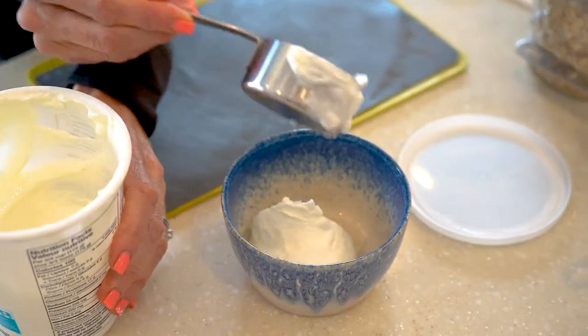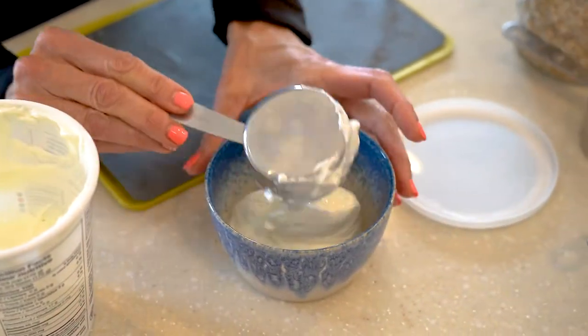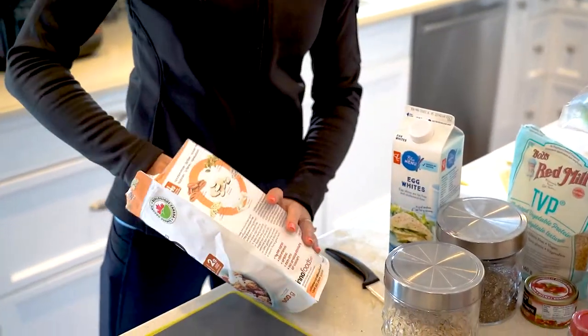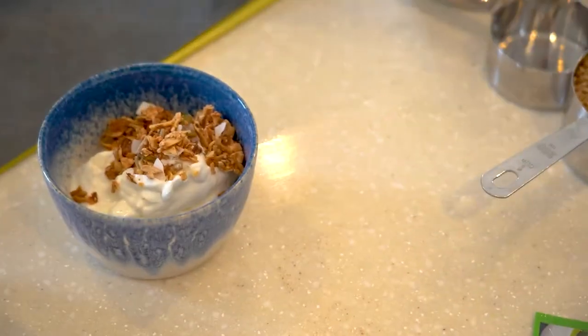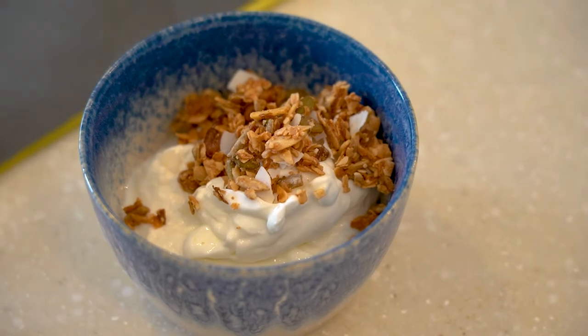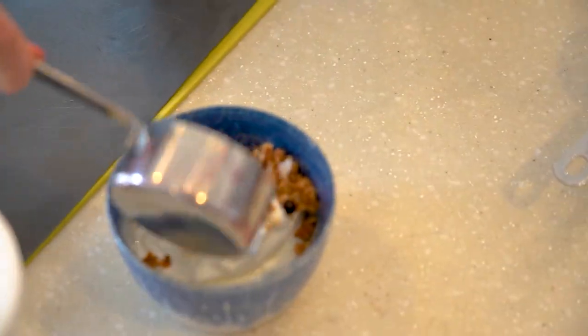Then for a snack, I make Greek yogurt, which is high in protein and low in fat. I combine it with keto granola, which is high in protein, low in carbohydrates, and also has some super grains in there. And I also add some fruit, some blueberries.